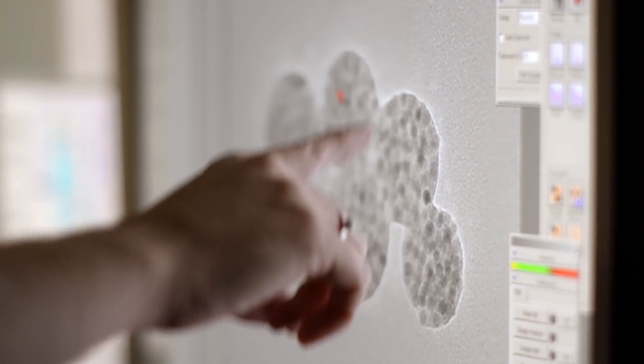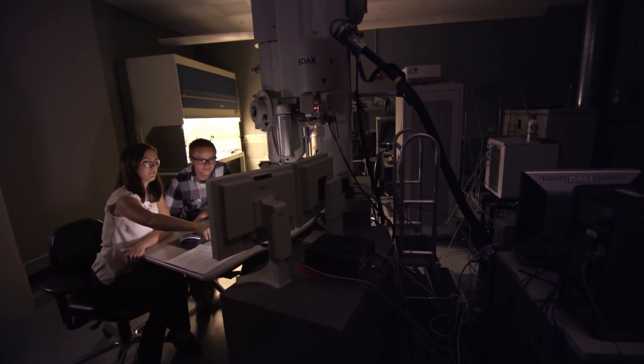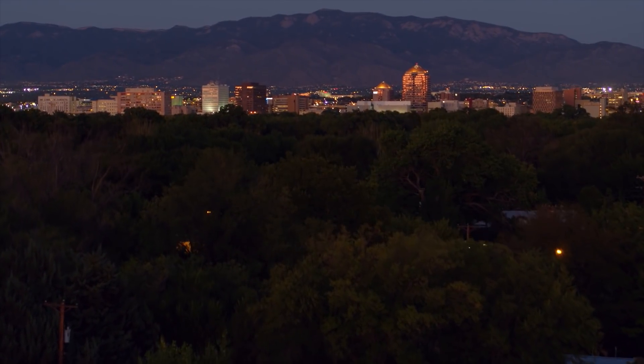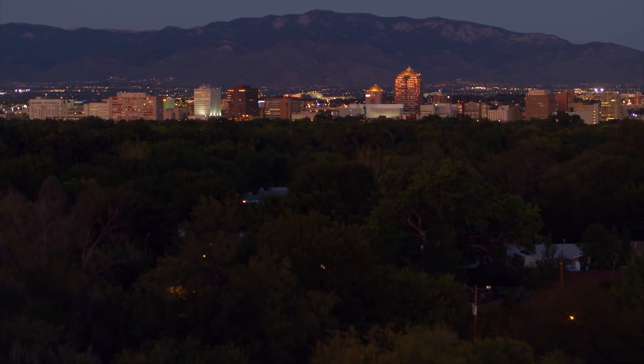One thing that really transformed the way I do science is when I heard the late Millie Dresselhaus tell a group of graduate students: whenever possible, always try to use your science to make the world a better place. And it was at that moment that I realized that that was both possible and extremely important.